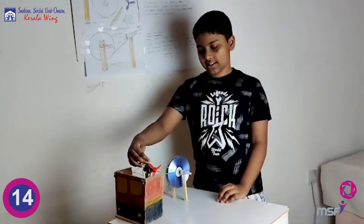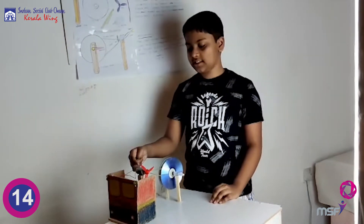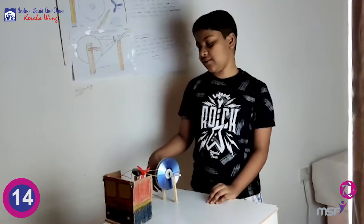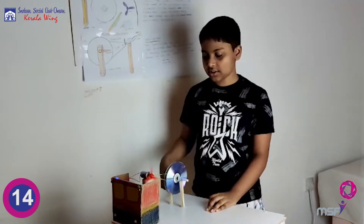The mechanical energy is used to rotate the axle. The axle is connected to a magnet inside the DC motor. The magnet is surrounded by some wires, and as the magnet moves, it produces electricity.